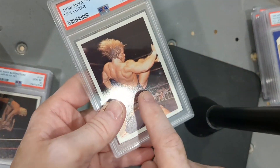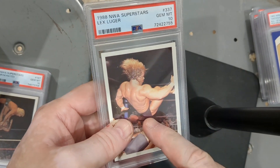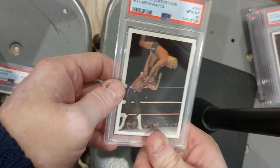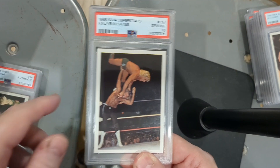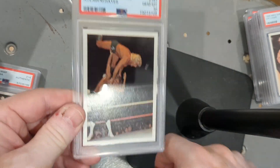I remember after Elizabeth left Macho Man, her and Lex Luger hooked up in real life. She was living with him and then she OD'd — I think she was like 41 years old. Poor girl, I used to love her. Also another 1988 NWA Superstars card — NWA stands for National Wrestling Association, not to be confused with the NWO, which was the group Hulk Hogan formed much later in WCW.